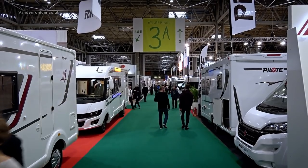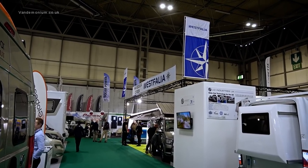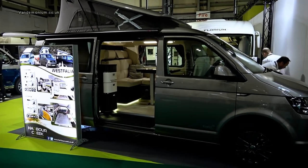I think there's certainly enough here to keep me busy for a while. Now there's a name that everyone in the van world knows. Oh my goodness, that looks very smart and so shiny.